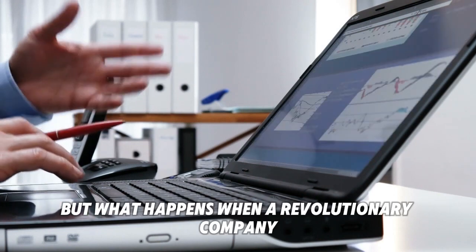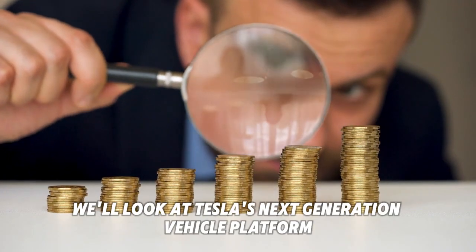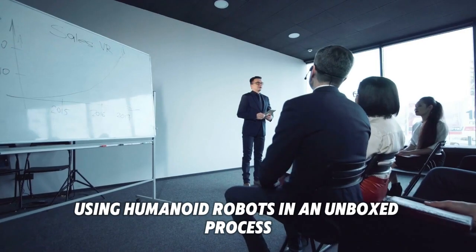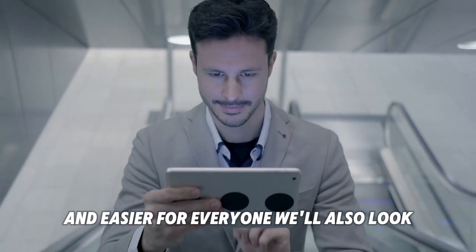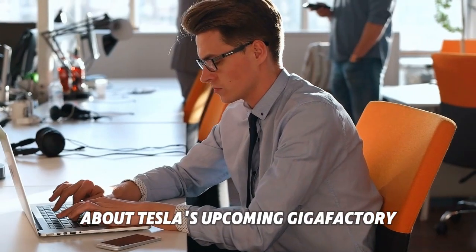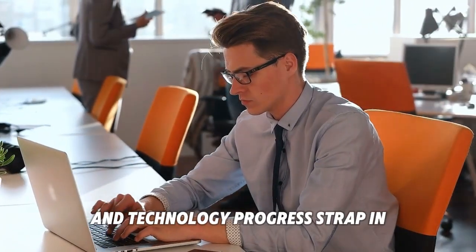But what happens when a revolutionary company like Tesla decides to change the rules? In this video, we'll look at Tesla's next generation vehicle platform, which promises to change the way cars are put together using humanoid robots in an unboxed process. We'll also look at some leaked information about Tesla's upcoming gigafactory in Mexico and what it means for the company's commitment to cost cutting and technology progress.